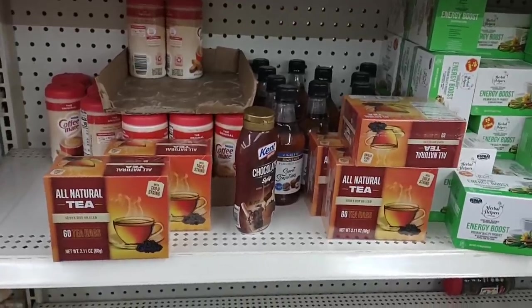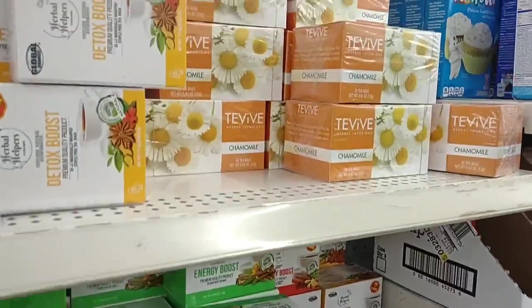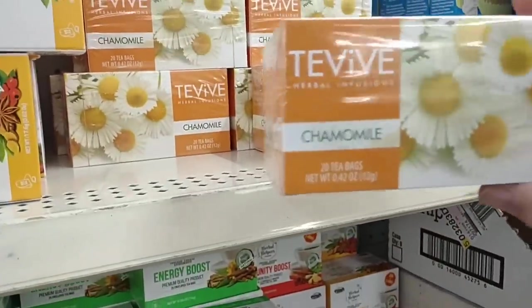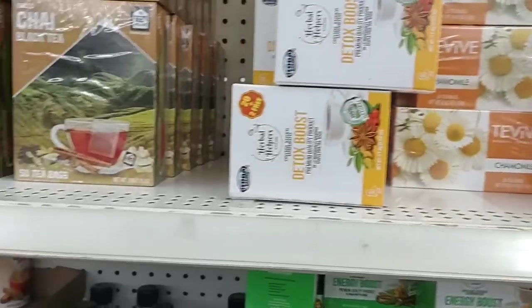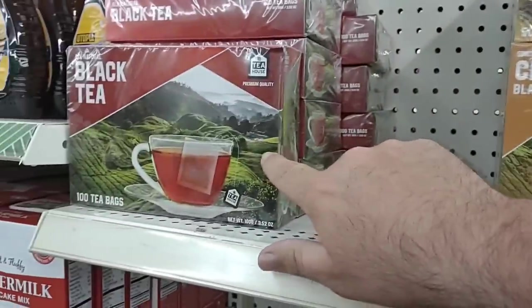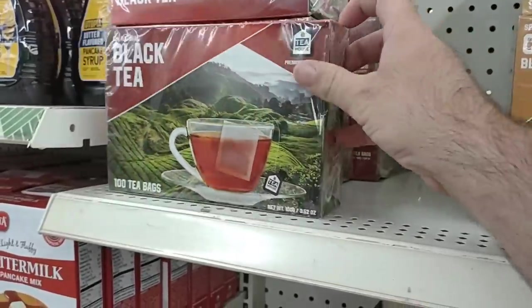They do have a variety of teas in here. They've got some of the T-Vive — got some pretty decent comments on this, 20 tea bags. Got some of the Chai Black Tea, got some all-natural black tea — 100 tea bags here. That's pretty good, that's well worth it.